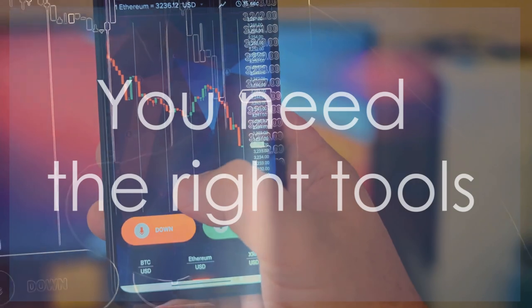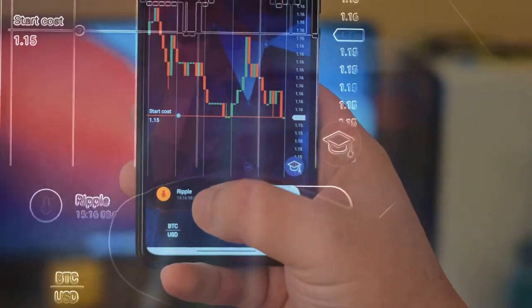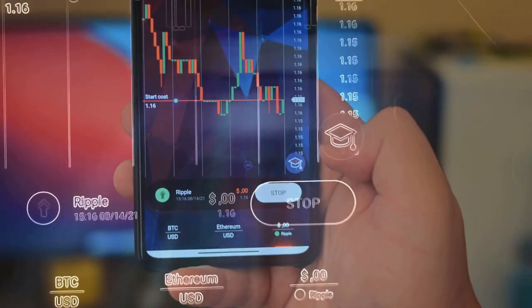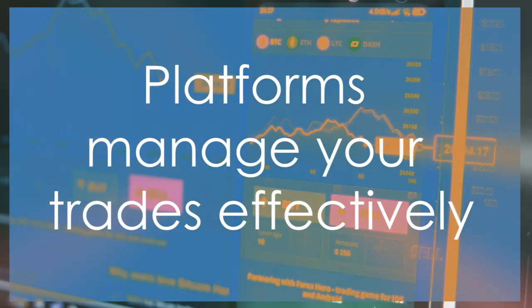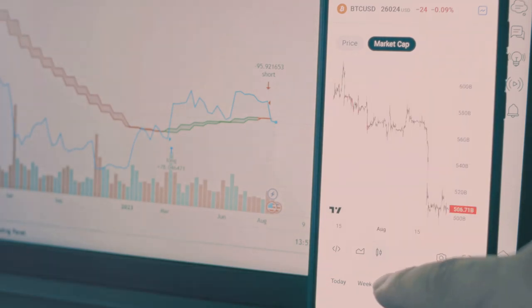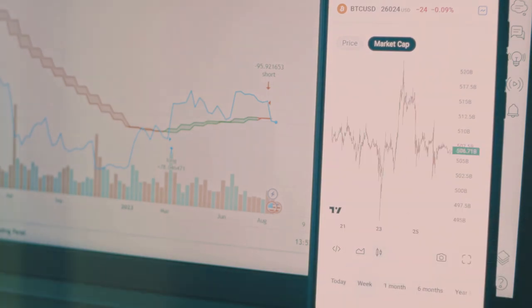To succeed in live trading, you need the right tools. Advanced trading platforms provide a range of features that can give you an edge, from real-time data feeds to sophisticated charting tools. Platforms like Binance, Coinbase Pro, or Kraken offer live charts, real-time data, and tools like candlestick charts, RSI, and moving averages to help you trade smarter. These tools can help you identify trends, set entry and exit points, and manage your trades effectively.